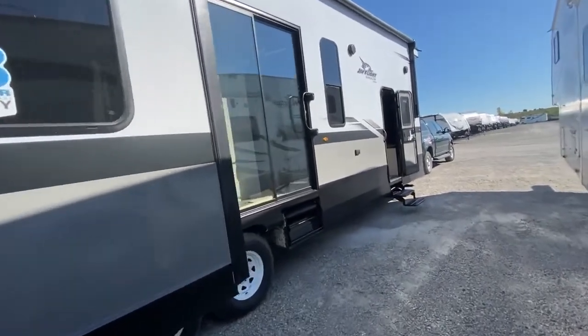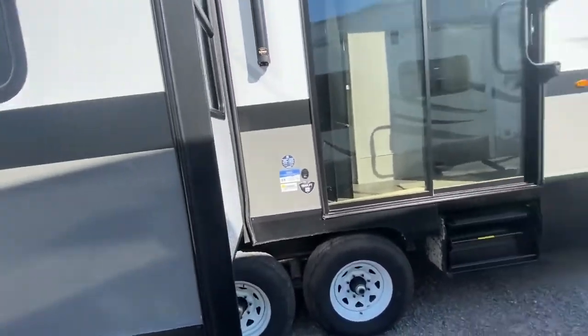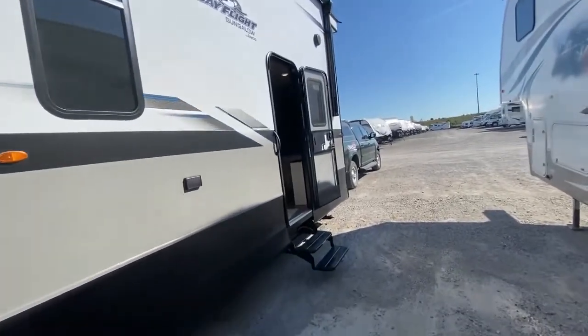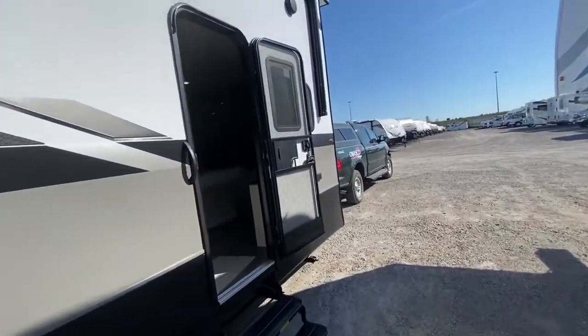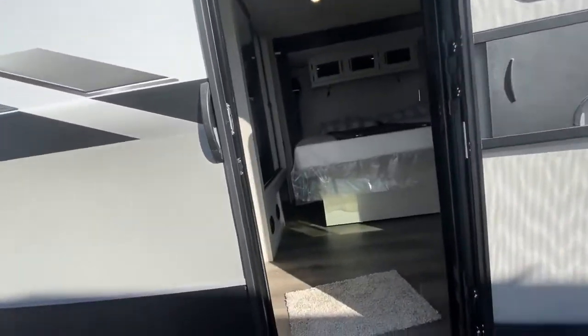Two entrances — we do have the sliding door. You can build a deck here; some people have a deck that actually goes right around the slide-out. And then we have the main entrance into the bedroom. We do have outside speakers as well for those nice nights when you sit by the fire and want to listen to some music.